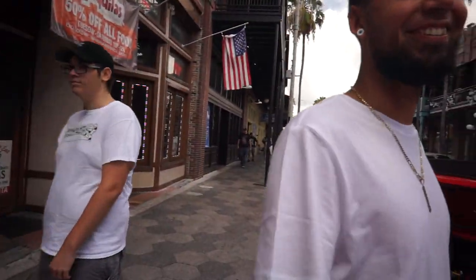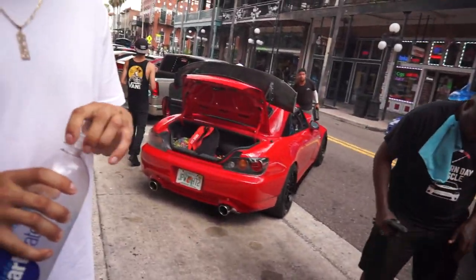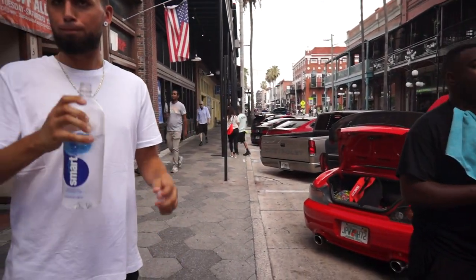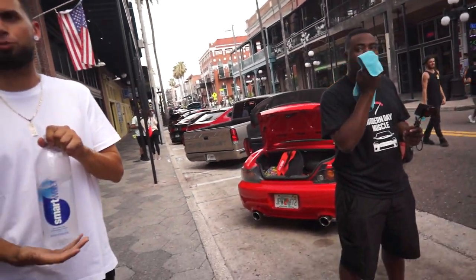Just ran into a friend at the meet. He mentioned his car is still stock because he just got a new one — an S15 that he got registered two weeks ago and hasn't had time to mod yet.